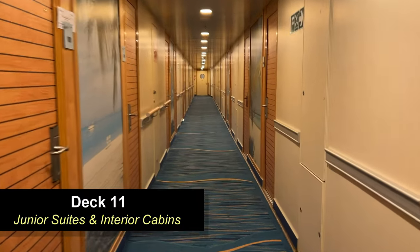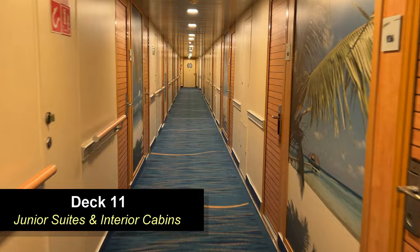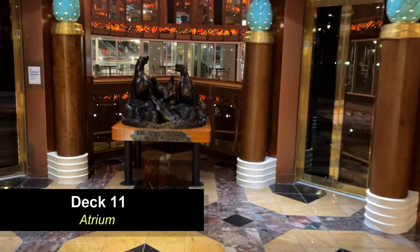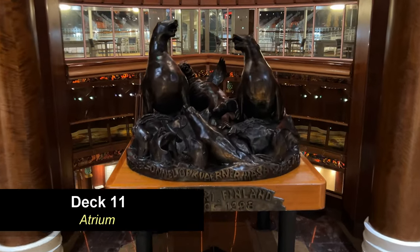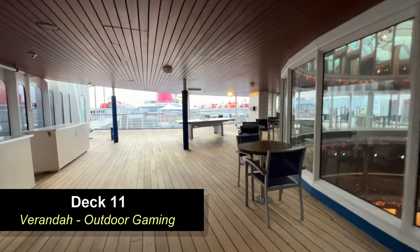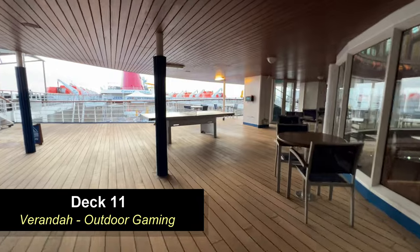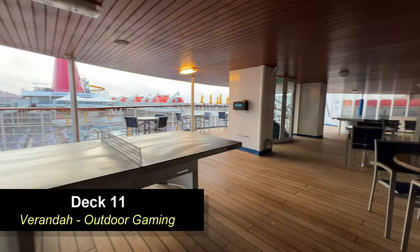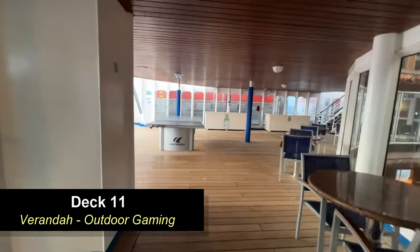Moving down to Deck 11, the veranda deck, you're going to find some junior suites as well as some interior cabins. Moving aft, you're going to come to the atrium, where there's a really cool statue located on Deck 11. Moving outside of the atrium, you're going to come to an outdoor seating area with two ping pong tables — it's like an outdoor sports area. It's a really cool place to get out of the sun, relax, and have some fun with family and friends.